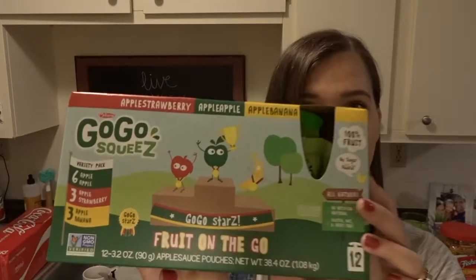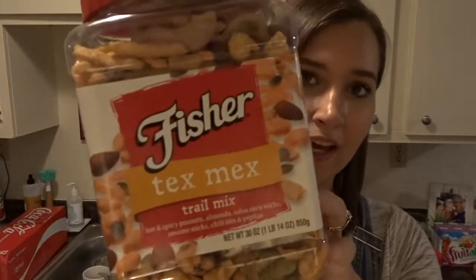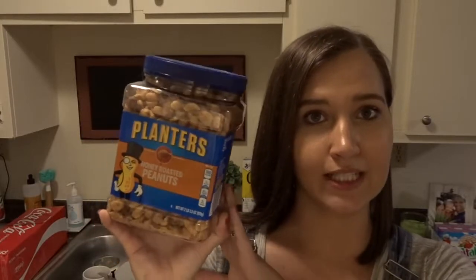I also got this Go-Go Squeeze pack for JJ — it's six apple, three strawberry apple, and three banana apple, the little applesauce pouches. He absolutely loves these. Another snack for myself was this Tex-Mex trail mix with hot and spicy peanuts, almonds, salsa corn sticks, sesame sticks, chili bits, and pepitas. I've had this before in a snack size one and it's really spicy and delicious — I've been craving all things spicy this pregnancy. So when I saw this giant one I thought it would be great. And for my husband, he got these honey roasted peanuts in a giant pack to take to work.